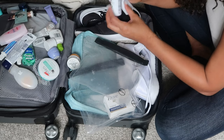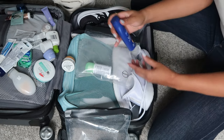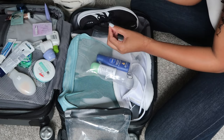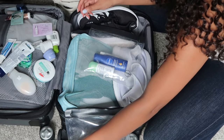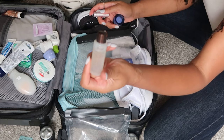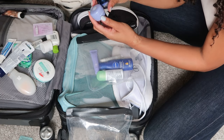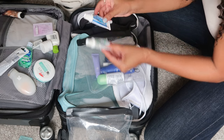I need deodorant — I typically bring two but I'll just bring the most full one. I need lotion; I'm leaving behind my Brazilian Bum Bum cream and bringing this fuller product instead. My Fresh soy cleanser is a must — I'll bring this one since I'm running low on another. I also need my facial essence, face cream, night face cream, day face cream, and one toothpaste.